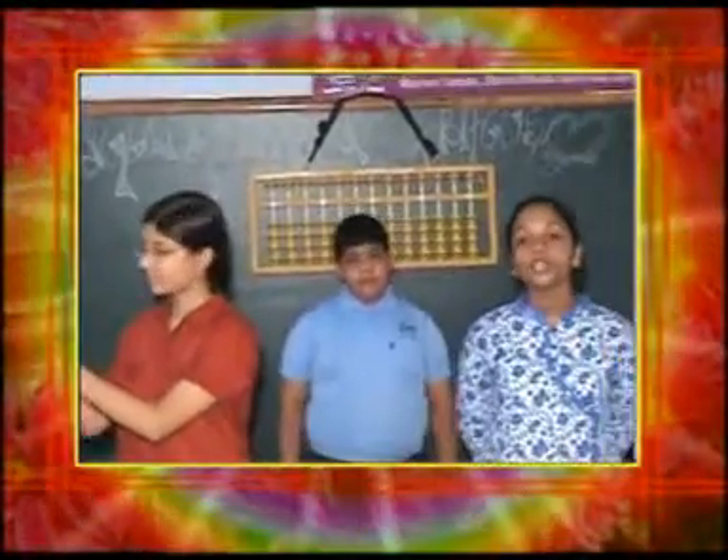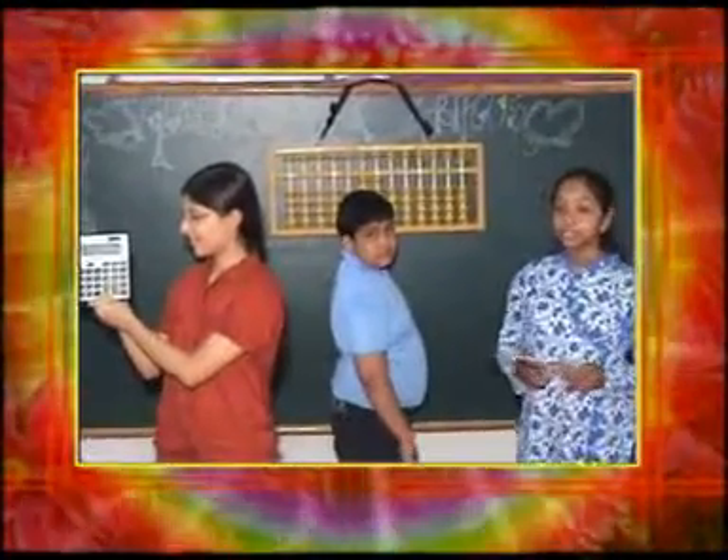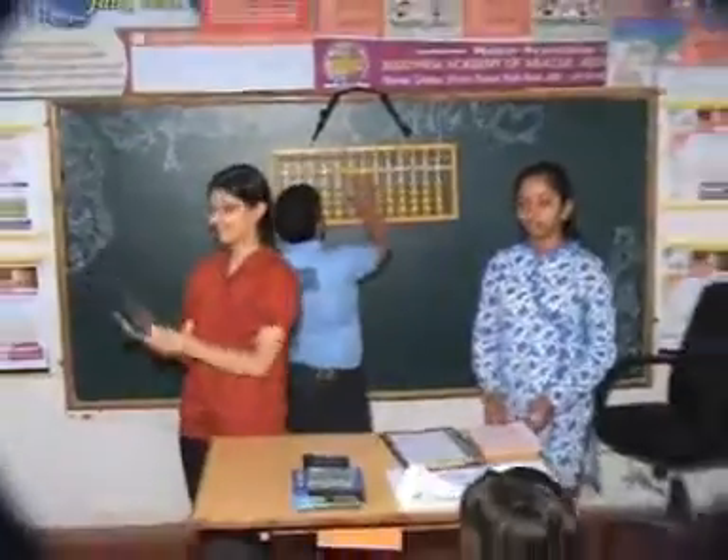I call upon another student who will perform 5-row single-digit sums on Abacus. The Abacus is used only in the initial time. Sums are: 1, 4, 9, 6, 3. That's the correct answer. Thank you.